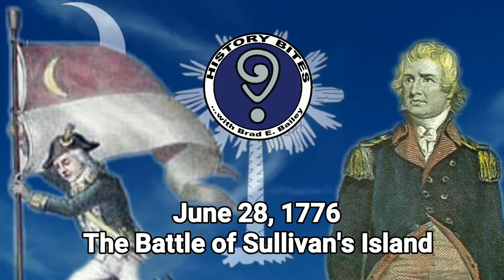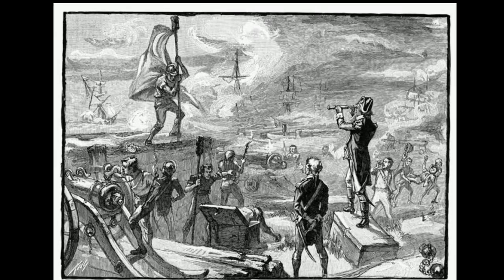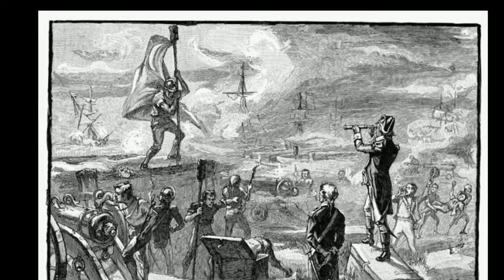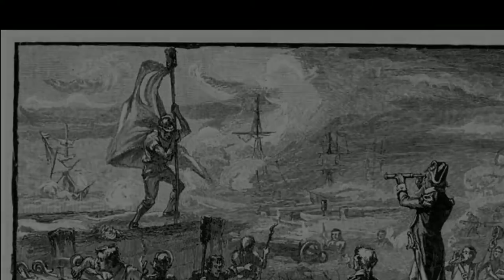June 28, 1776, nearly two weeks before the signing of the Declaration of Independence, an independent state of South Carolina took on the might of the British Empire at the Battle of Sullivan's Island near Charleston and won.